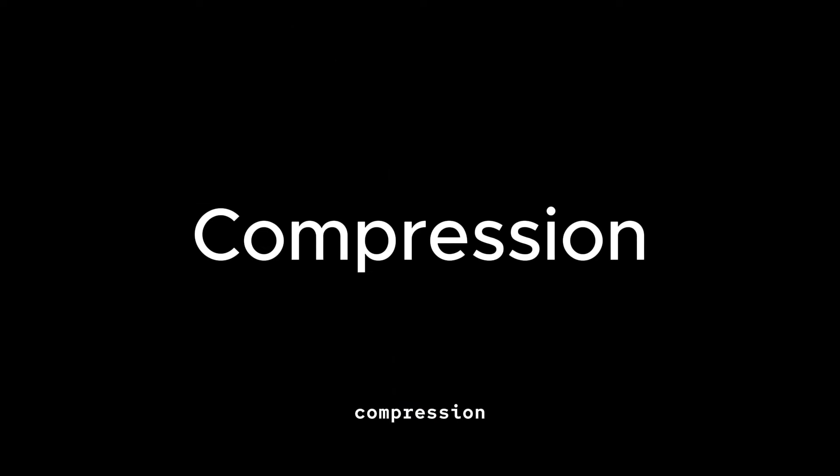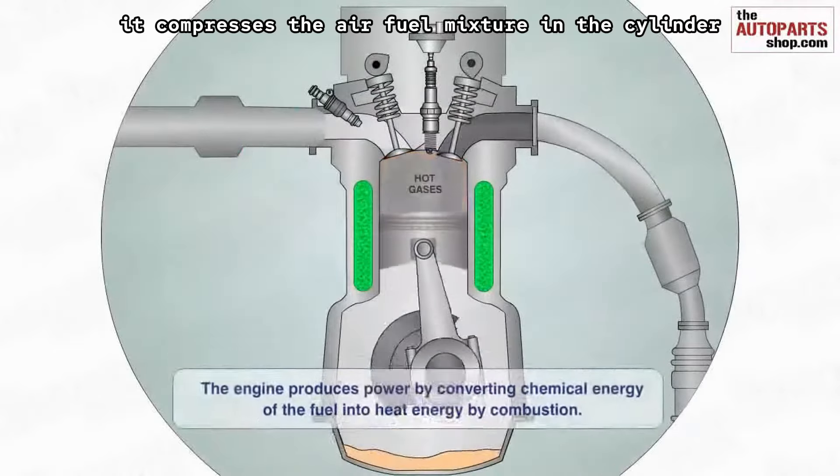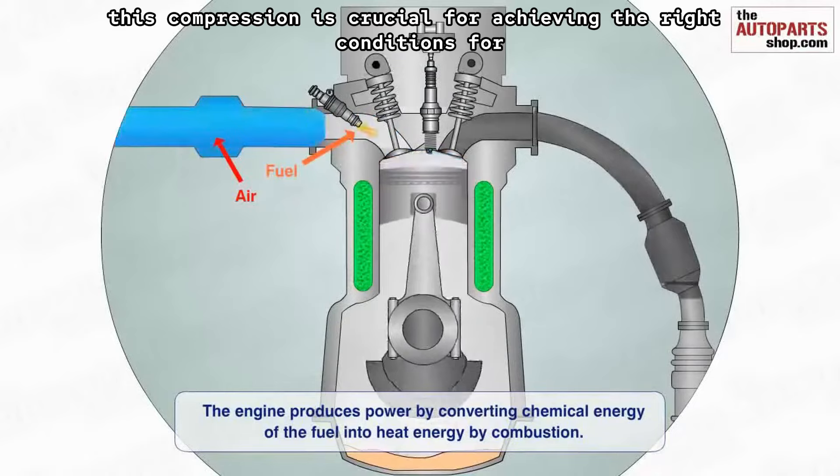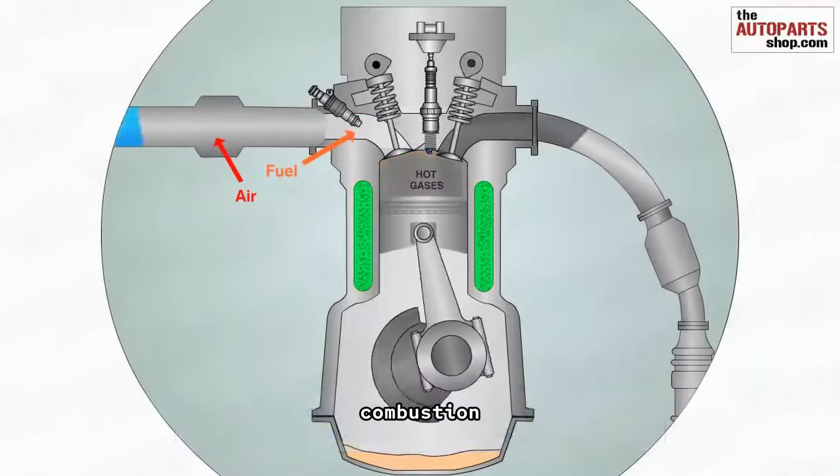Compression: as the piston moves upwards, it compresses the air-fuel mixture in the cylinder. This compression is crucial for achieving the right conditions for combustion.